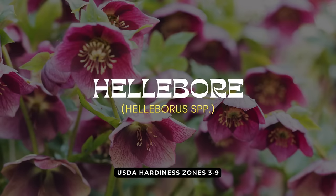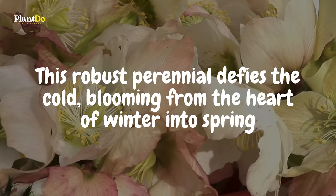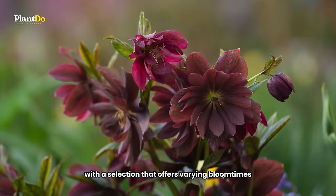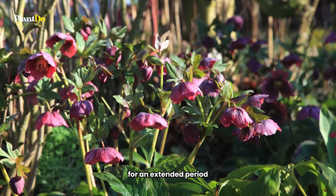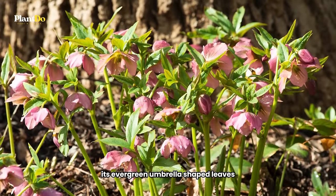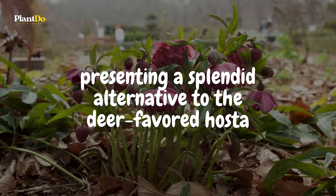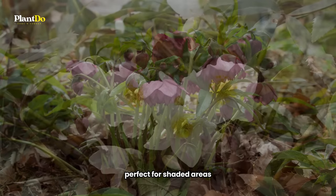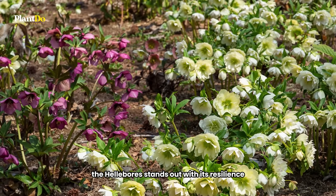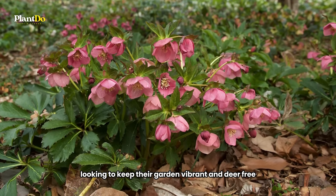First up is the Hellebore, known to many as the Lenten Rose. This robust perennial defies the cold, blooming from the heart of winter into spring. With a selection that offers varying bloom times, you can enjoy its captivating flowers for an extended period. The Hellebore's evergreen, umbrella-shaped leaves create attractive mounds throughout the year, presenting a splendid alternative to the deer-favored hosta. Perfect for shaded areas where other flowers might struggle, the Hellebore stands out with its resilience and long-lasting beauty, making it a top choice for gardeners looking to keep their garden vibrant and deer-free.